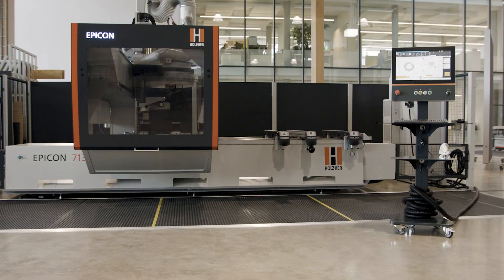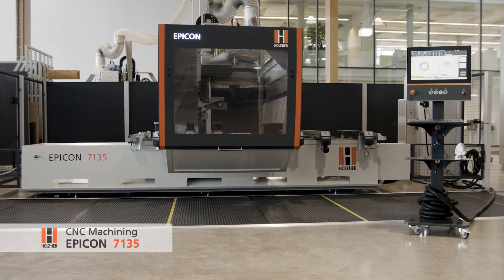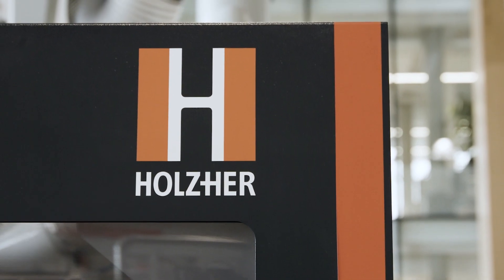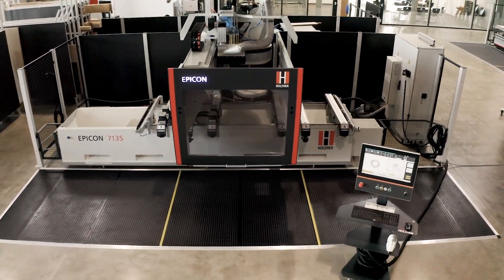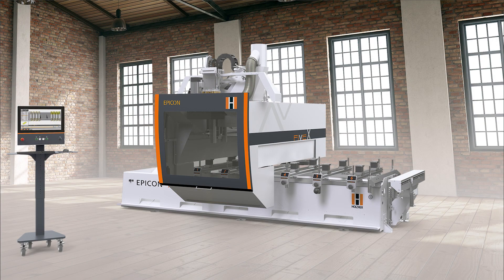The Epicon 7135 is the ideal entry into professional 5-axis machining of panel material and solid wood. Generous machining dimensions and the flexible equipment options of the Epicon 7135 leave nothing to be desired.